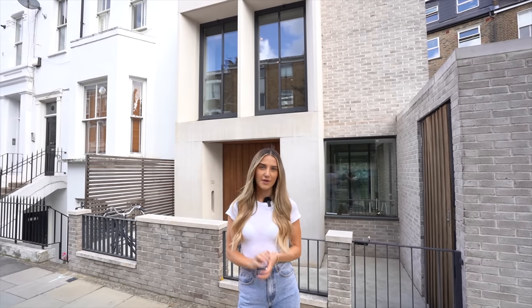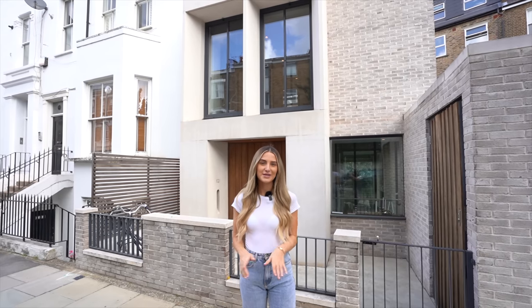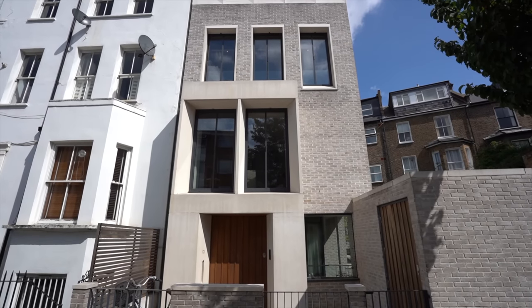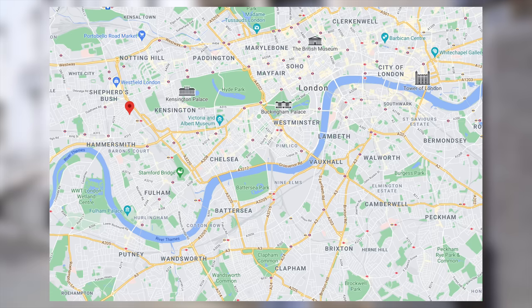Hey everyone, welcome back to a new video. If you're new to the channel, Matt and I tour loads of luxury real estate around the UK, so make sure to subscribe for more. Today we're going to be showing you around this property behind me, which is priced at 2.695 million, and we're in West London today. I'll put a map up of our exact location for your reference.